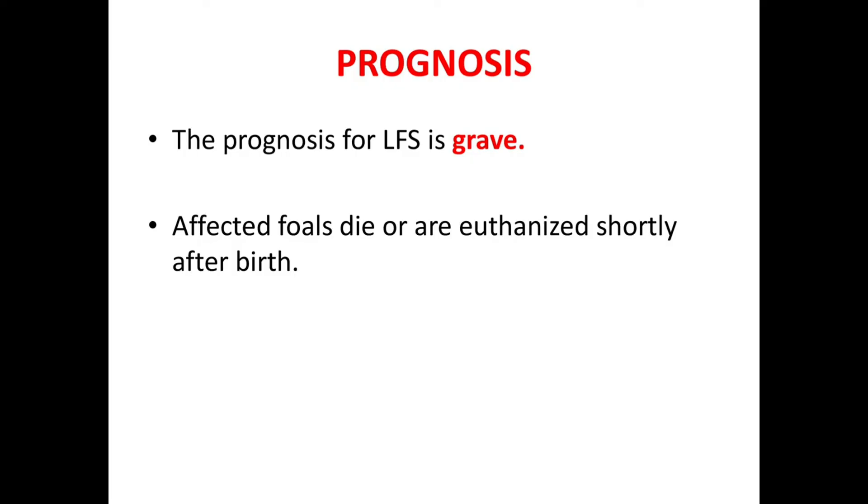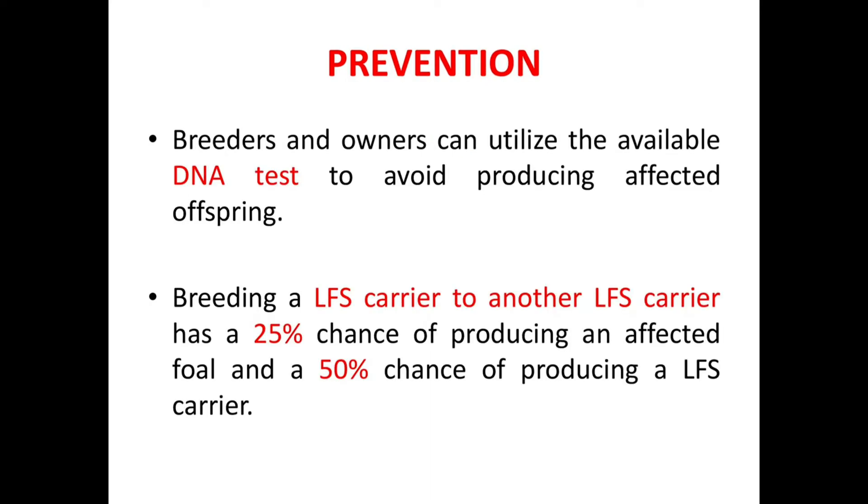As there is no treatment, we can only prevent the disease. How to prevent Lavender Foal Syndrome? Breeders and owners can utilize the available DNA test to avoid producing affected offspring. Breeding an LFS carrier to another LFS carrier has a 25% chance of producing an affected foal and a 50% chance of producing another LFS carrier.